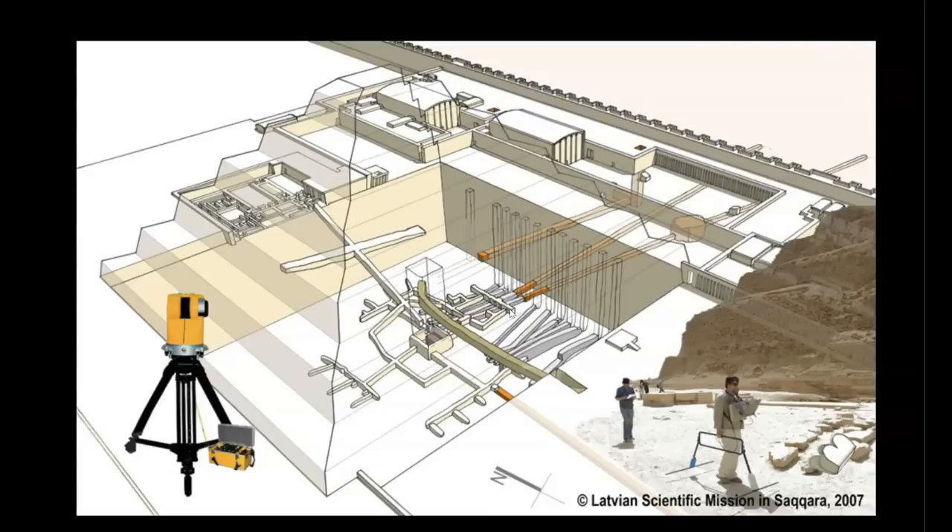This is a diagram showing the work of the Latvian scientific mission to Saqqara in 2007, where they took ground-penetrating radar scans of the area showing evidence of a connecting shaft system leading from the central primary reaction chamber within the Step Pyramid directly toward the so-called southern tomb. This shaft system was confirmed by the lead archaeologist on site, with whom I had a private visit during my 2020 research expedition.